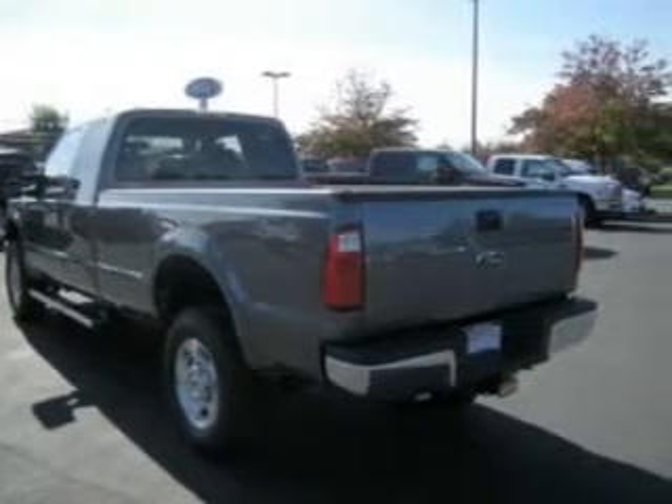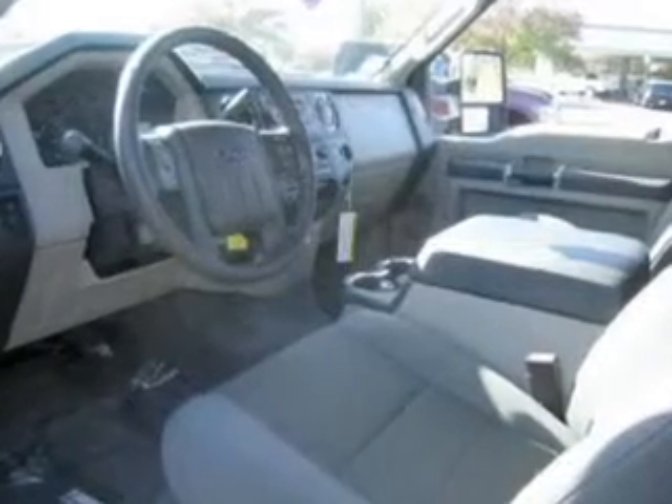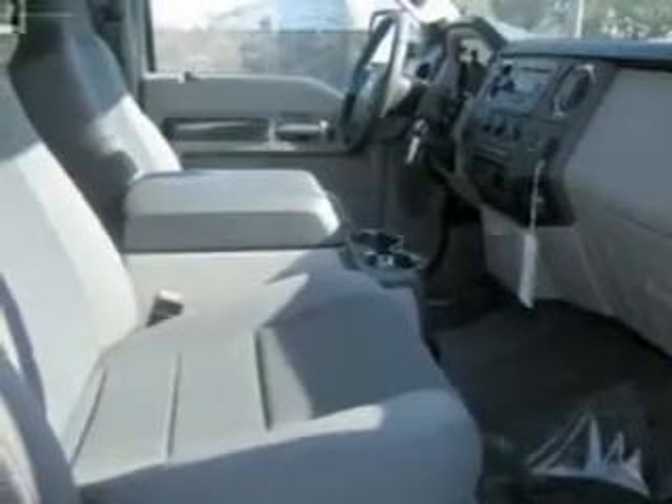It comes with a trip computer and provides you with a sense of security with its safety features, including four-wheel ABS brakes, front ventilated disc brakes, cancellable passenger airbag, and more.